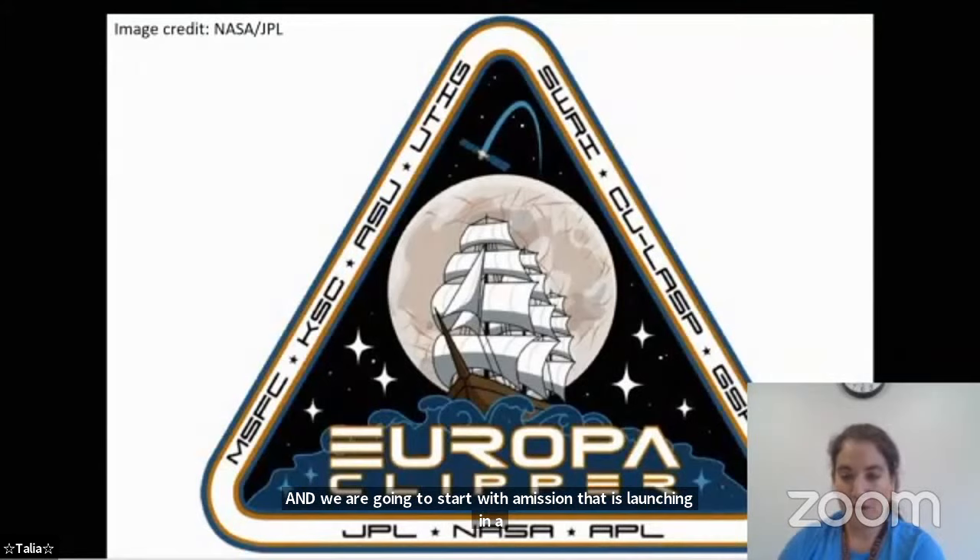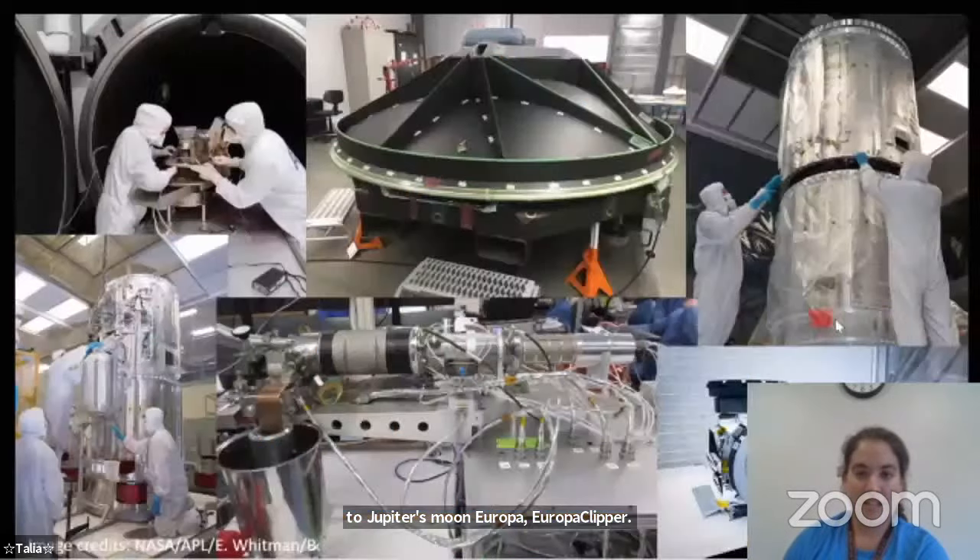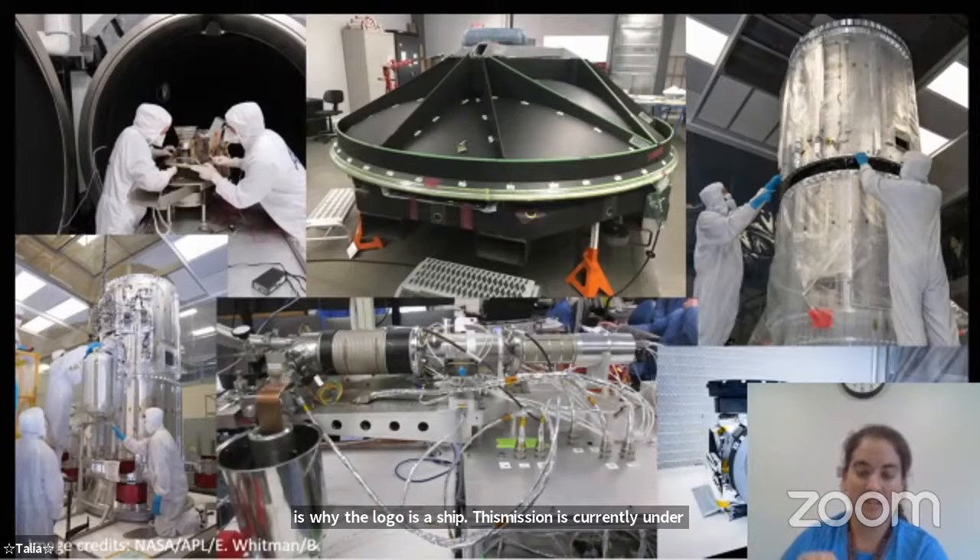A clipper was a type of ship that used to sail the seas, which is why there is a ship on Clipper's mission patch — it looks like an old clipper ship. This mission is currently under construction; here are pieces of Clipper actually being built. It's in the assembly phase right now, and it's due to launch in almost exactly three years, in October of 2024.